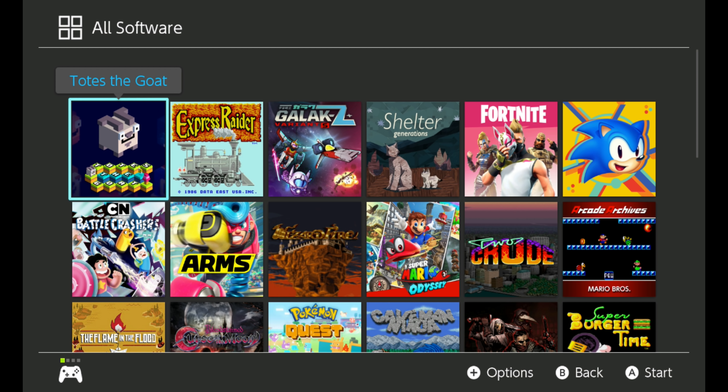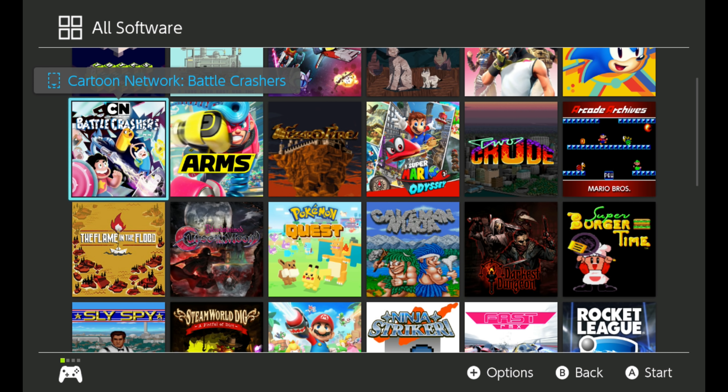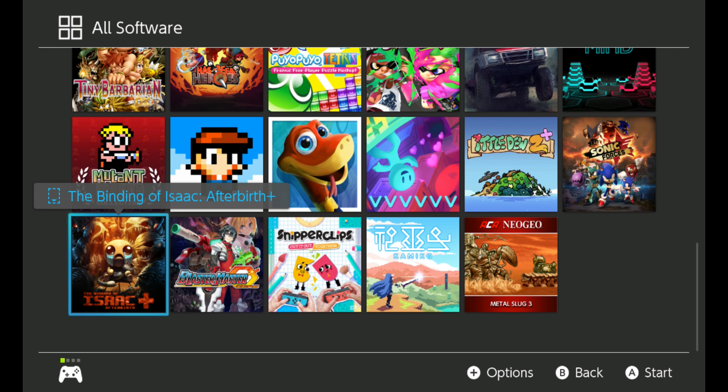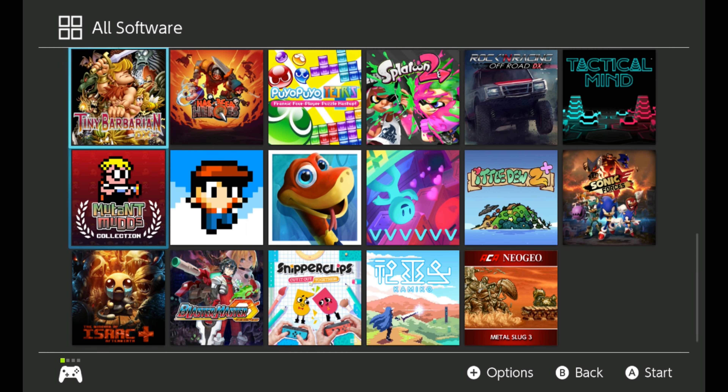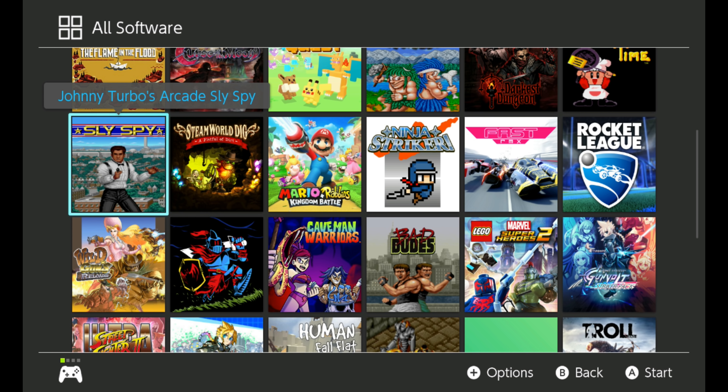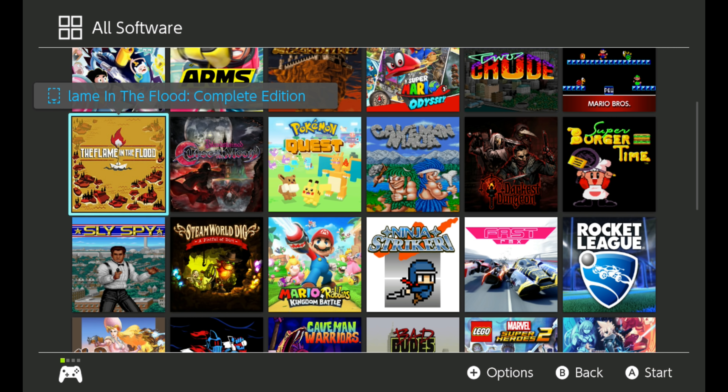I've had my Nintendo Switch for about a little under a year and a half, and I have over 50 games on it. A lot of these games are fun, bite-sized indie titles, and I really think that's the strength of the Nintendo Switch library. Some of these games aren't going to be for everybody, but I have found a lot of great fun gameplay in these bite-sized games.